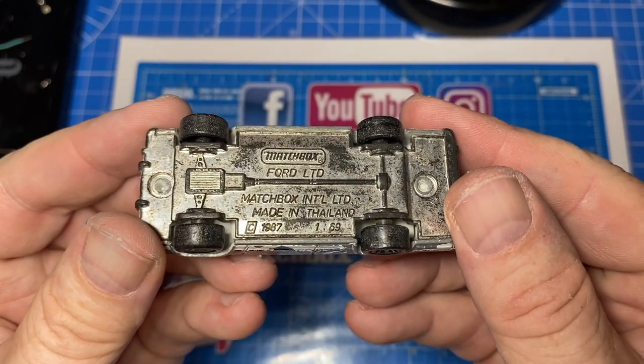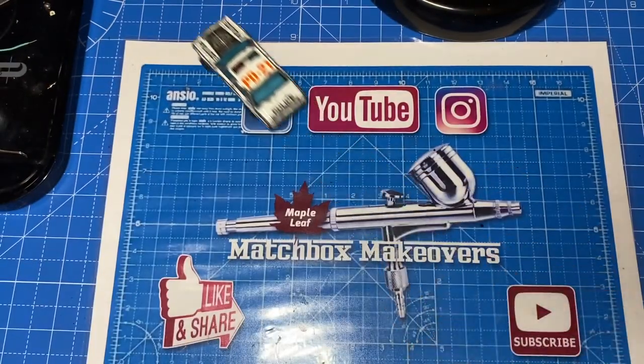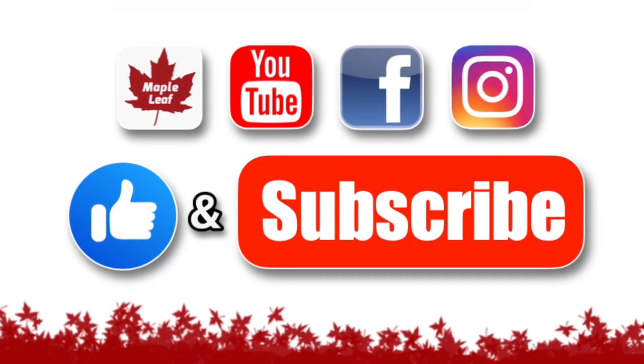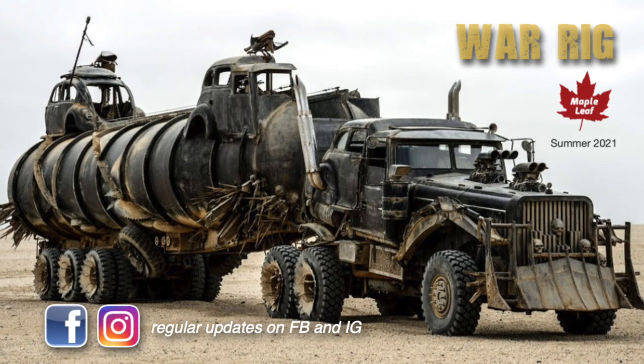Mine is almost worn down to the bare metal. The decals are almost impossible to read, it needs a wheel swap, but I'll do my best to make it look brand new in the end. Make sure to get all subbed up to my channel so as not to miss any of the summer builds coming up, including my epic Gaslands War Rig.